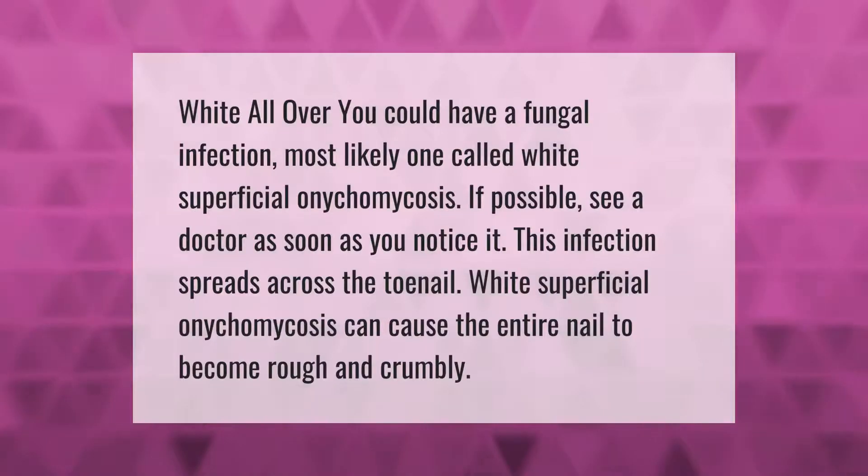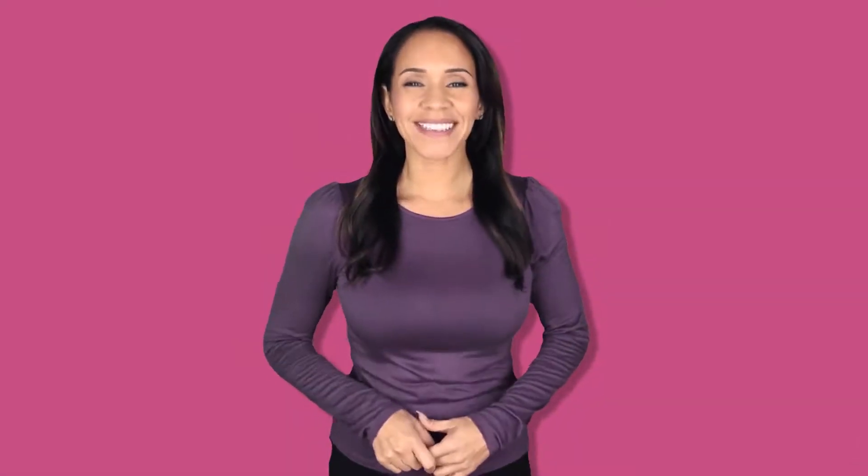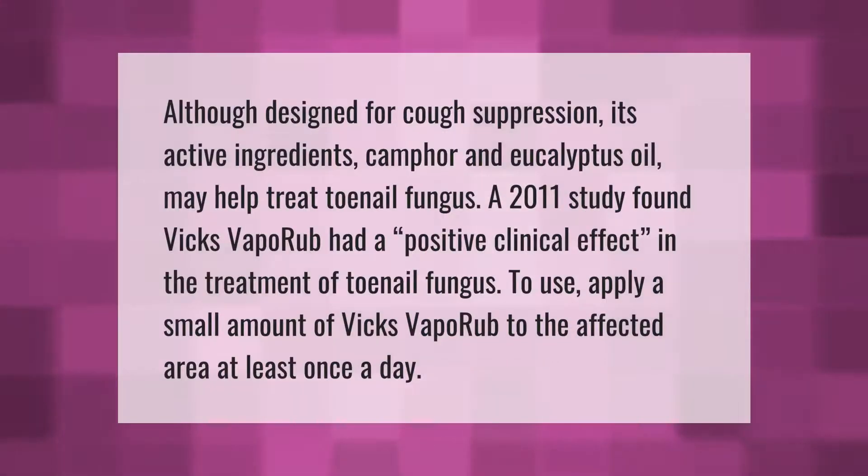If your toenail is white all over, you could have a fungal infection — most likely one called white superficial onychomycosis. If possible, see a doctor as soon as you notice it. This infection spreads across the toenail and can cause the entire nail to become rough and crumbly.